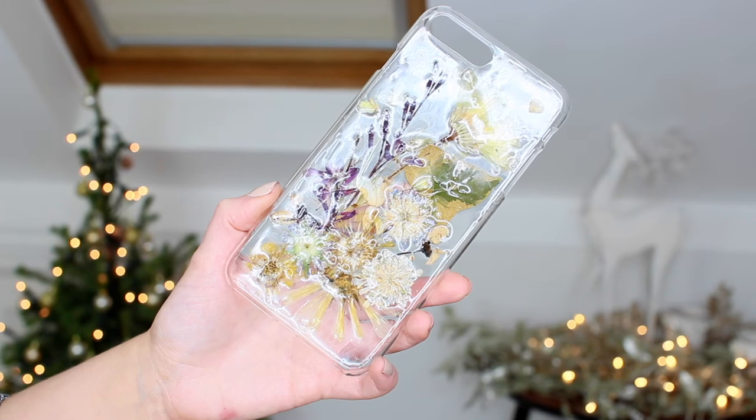This is so cute — it's a little handmade phone case with real flowers inside! How amazing is that? This is from Aura & Aura — that is just the cutest thing I've ever seen.